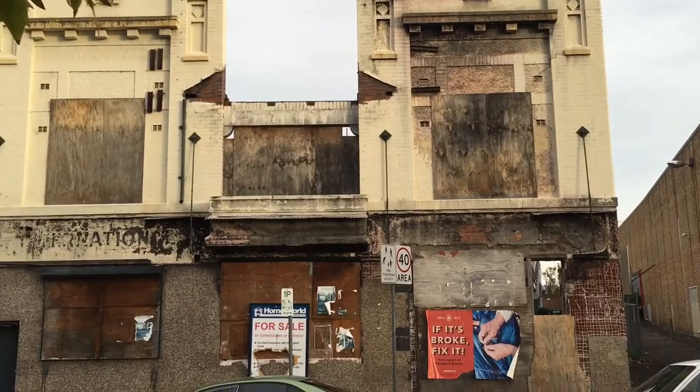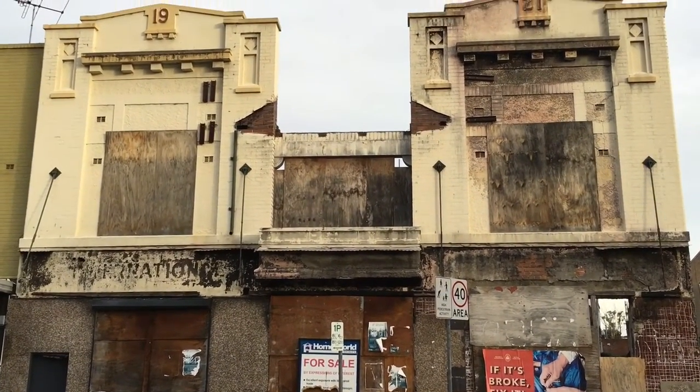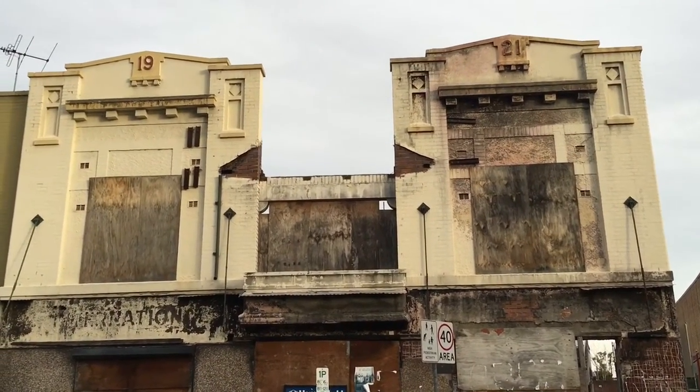Hey guys, so I found this building and it, by the looks of things, has been absolutely gutted. As you can see at the top of the roof, it is a 1921 built building.